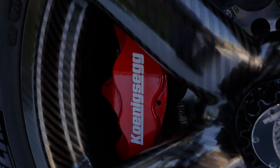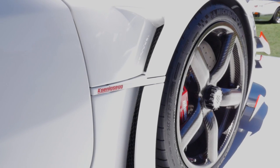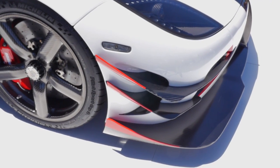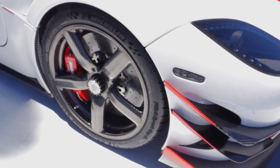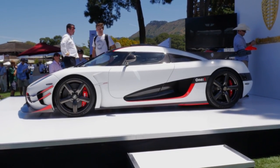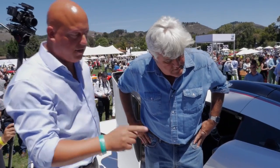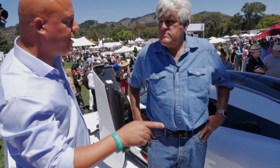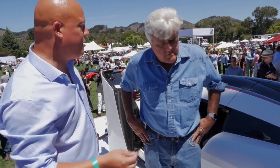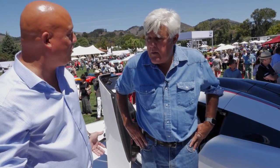Tell me about the brakes. Compared to most other ceramic carbon discs, they have the same materials throughout. So if you get a scratch, you can actually re-grind them three or four times before you have to change them. We also manufacture our own brake calipers in-house with ceramic pistons, and we have the world record in stopping from 200 miles per hour to zero in 7.1 seconds.